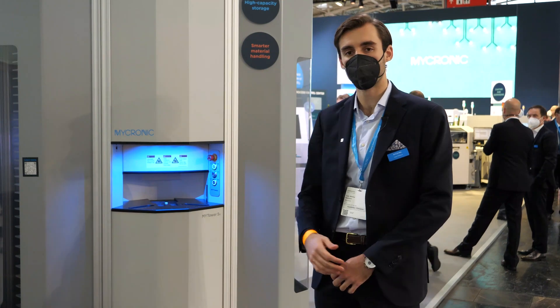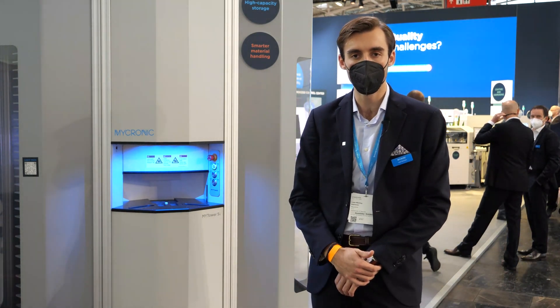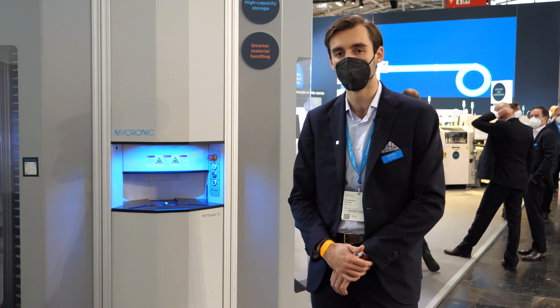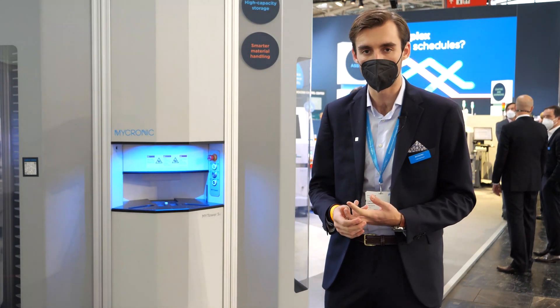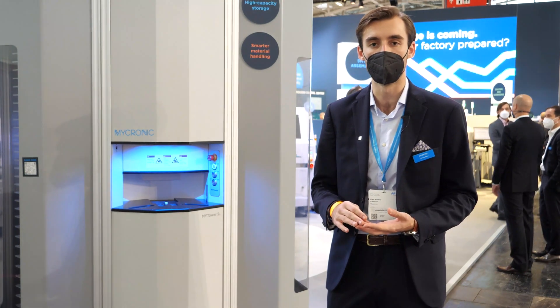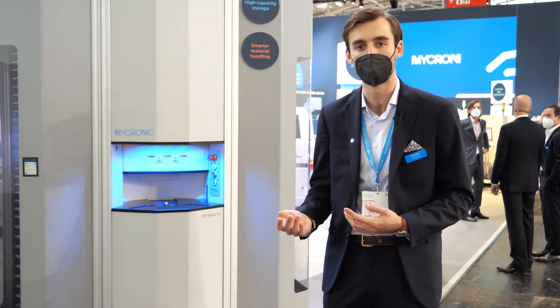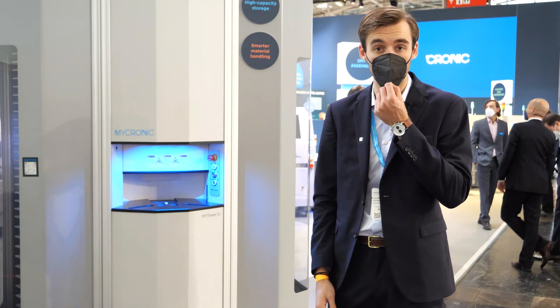Together with this tower we have a new software architecture, which will set the foundation for all types of future developments here at Micronic. It's been enabled for smoother integration to ERP systems, MES systems, and other pick-and-place platforms, as well as automation possibilities when it comes to using robot arms or AGVs for storing and retrieving material and bringing it to the pick-and-place line.